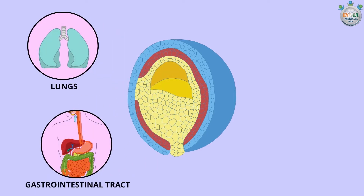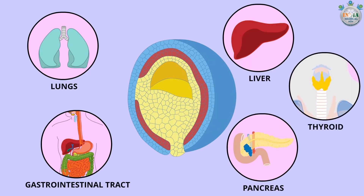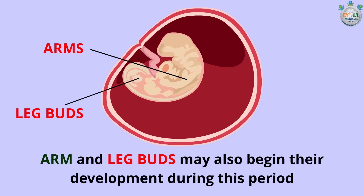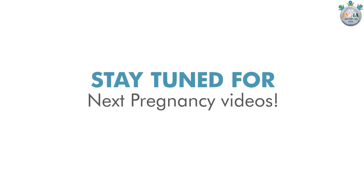Arm and leg buds may also begin their development during this period. Rudimentary blood begins to move through the main vessels. Stay tuned for next pregnancy videos.